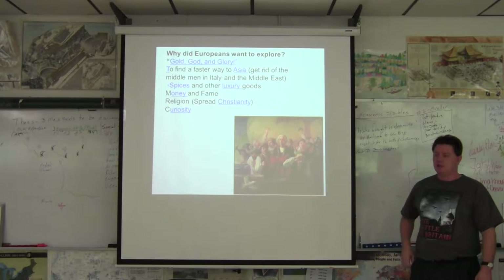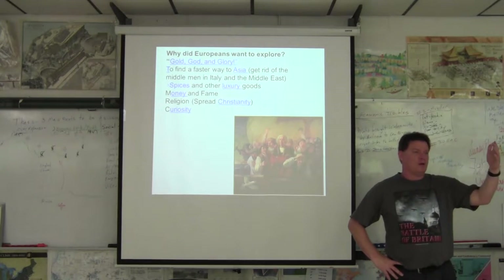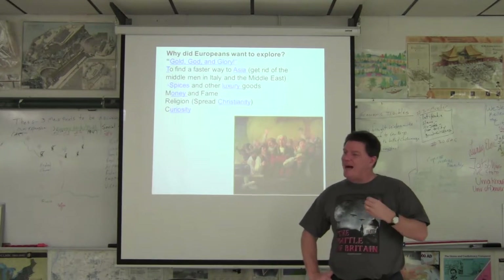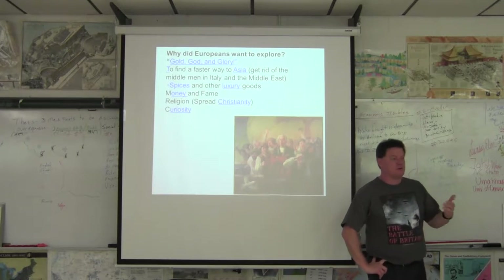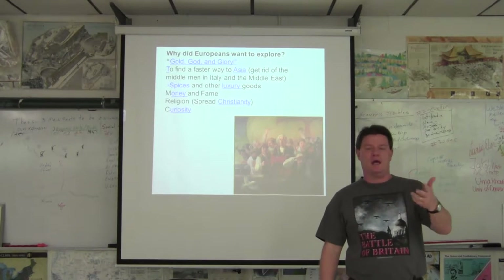The big question is: why did Europeans want to go and explore? Why do explorers of any time do something? There's got to be something in it for them. And the easiest way to reduce it and boil it down is the three G's: God, gold, and glory.